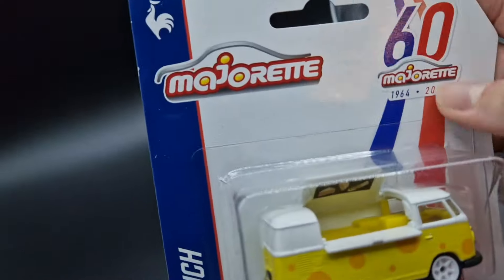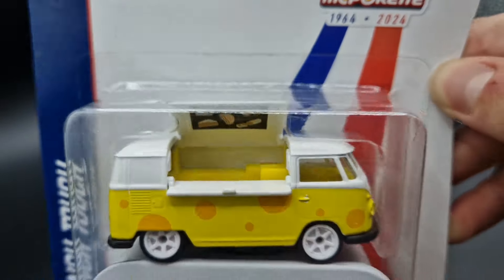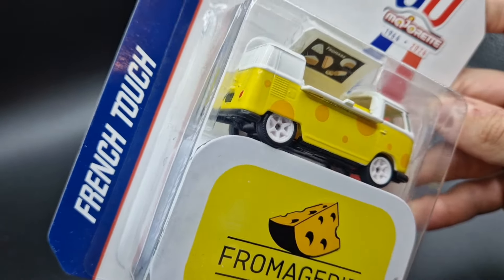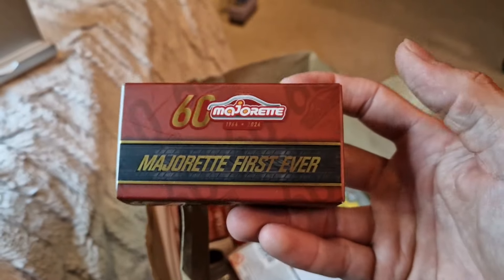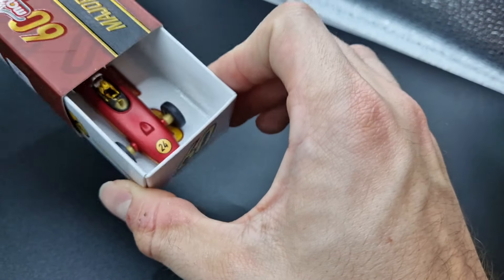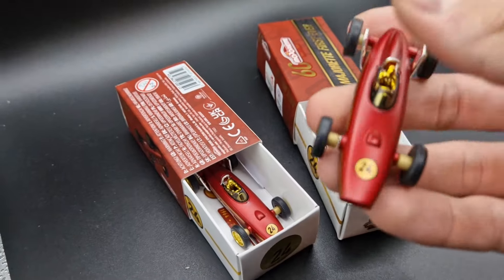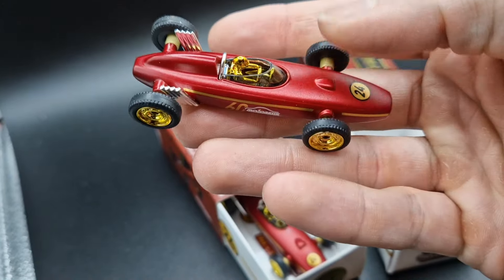Up next, another car out of the French Touch Deluxe series — but also the only non-French car on the list. This Volkswagen T1 Bus comes with a cheesy design; definitely one of our favorites. This one was also distributed at the Nuremberg Toy Fair and looks like the very first ever Majorette toy car, coming in a Matchbox-lookalike packaging. The red and gold colors are typical signature colors of Majorette, which is why this version came with this color scheme too.